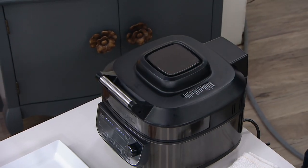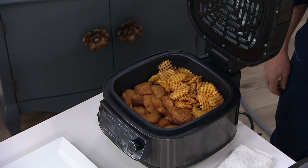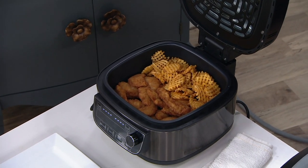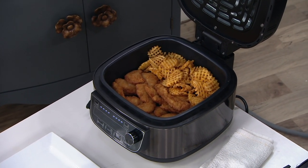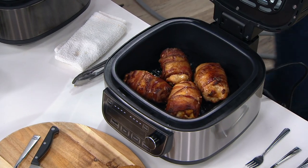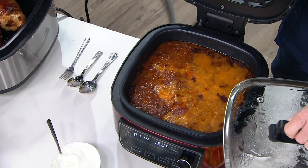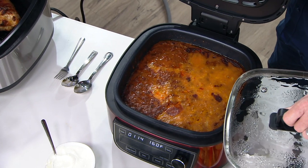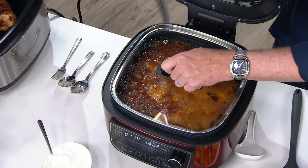An air fryer costs like $160, right? Well, guess what? This bad boy is an air fryer. I've offered indoor grills in the past — guess what? It's an indoor grill. We've offered slow cookers in the past. It's a slow cooker and nine other things. It's an air fryer, it's a grill, and it's a slow cooker and so much more. It's here for five payments, and only at QVC can you get it in our exclusive colors.